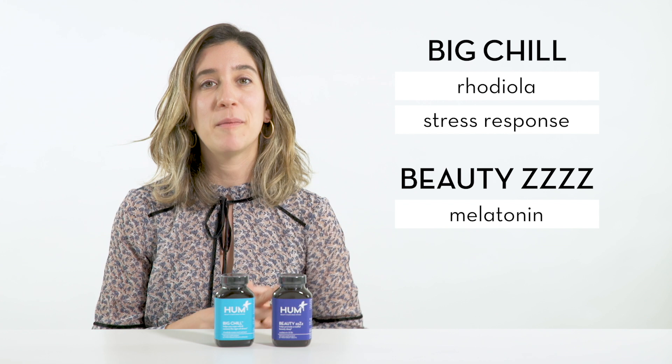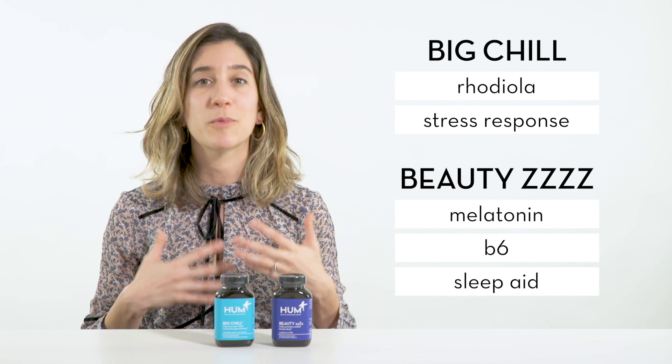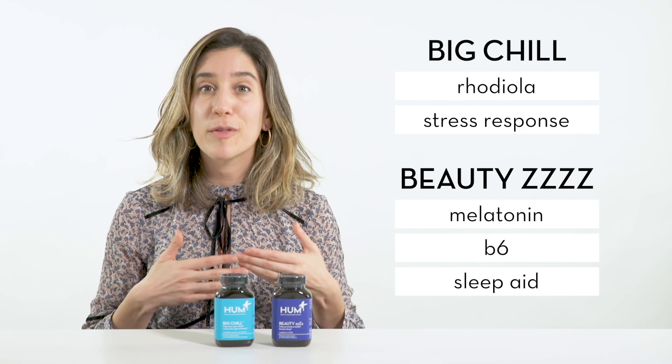Beauty Z's contains melatonin and B6, which helps you fall asleep more easily. So together they're the perfect combination to calm down your body and decrease stress.